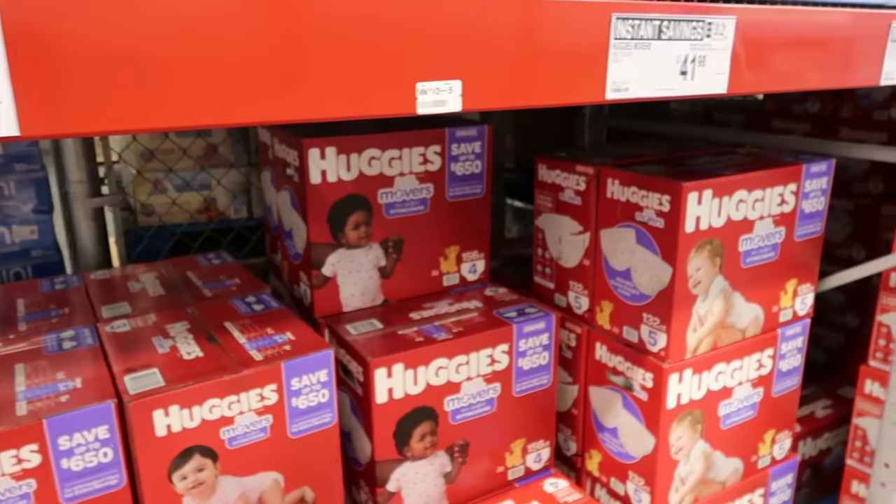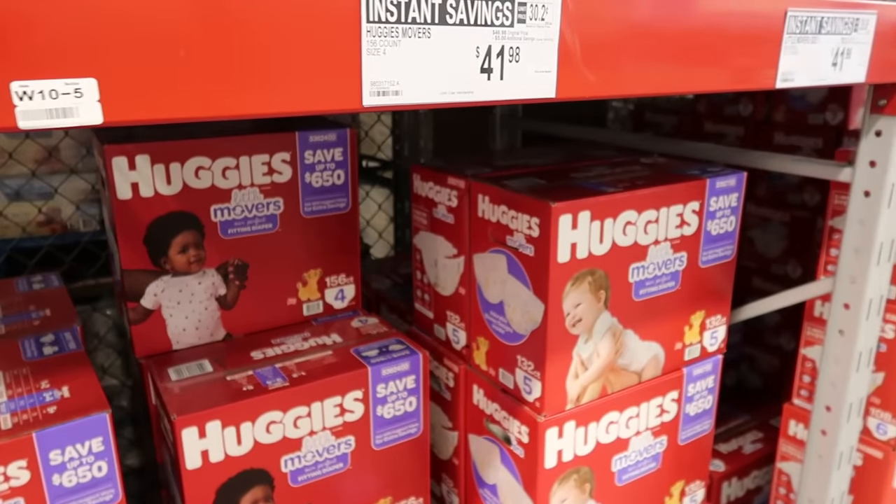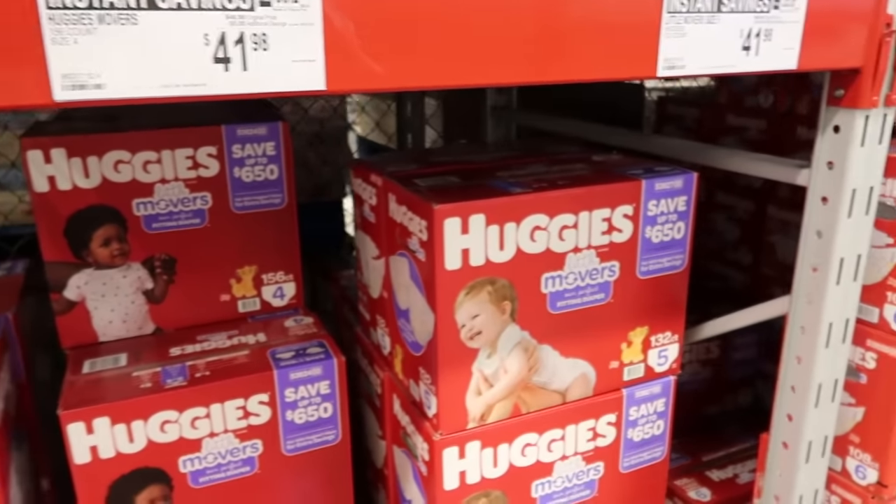If you've got little ones in diapers, Sam's Club definitely has a deal today — five dollars off each box.